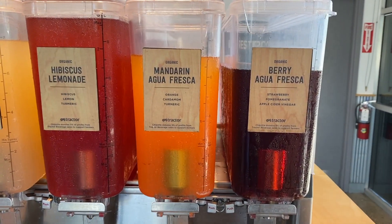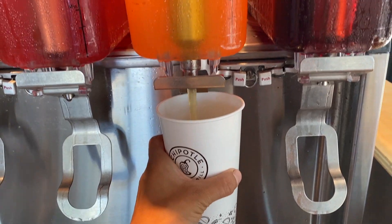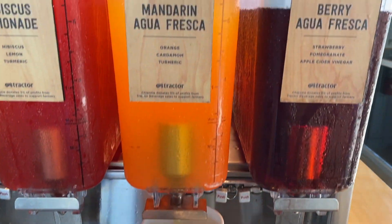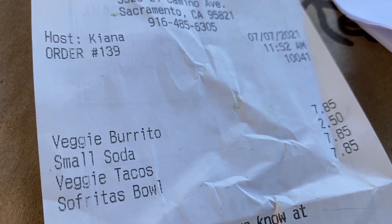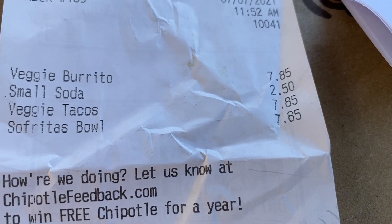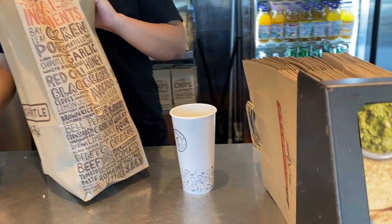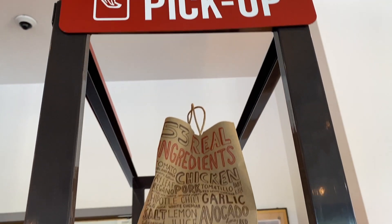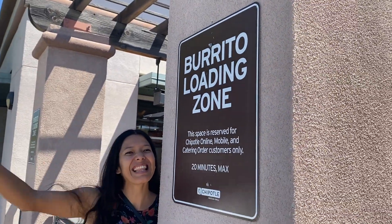They have lots of drinks, including agua frescas and lemonades, and they also usually have water, sparkling water, Nantucket Nectars, Izzy fizzy drinks, and assorted sodas. Our burrito, taco, and bowls ran about eight dollars each. Another great thing about Chipotle is they have a great pickup system, delivery system, and if you just want to swing by and pick it up, they have a burrito loading zone, which is really nice.